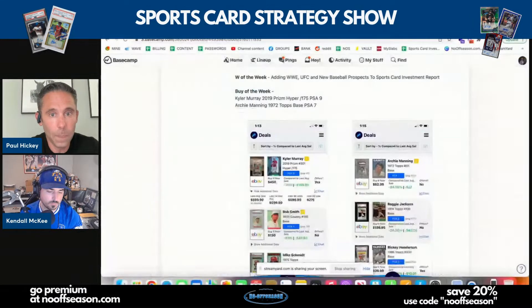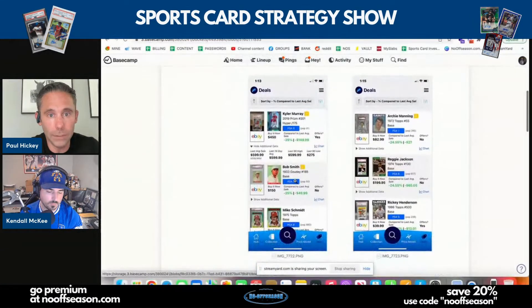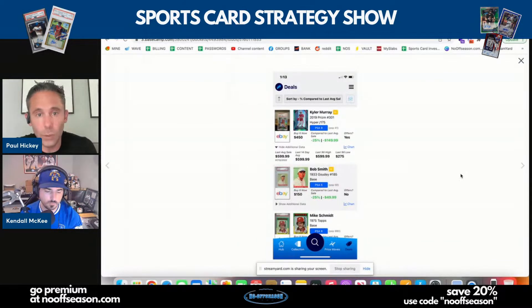We're using their tool and encouraging our audience to use it because it is a great tool. So I'm going to show my deals from the mobile app — this is not the new Market Movers X. Kyler Murray is one of my buys of the week: his 2019 Prizm Hyper, out of 175, in PSA 9. The buy-it-now of $450 is actually 25% and $150 below the last sold comp.